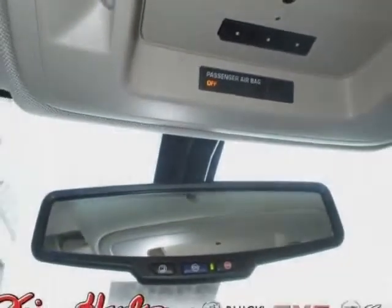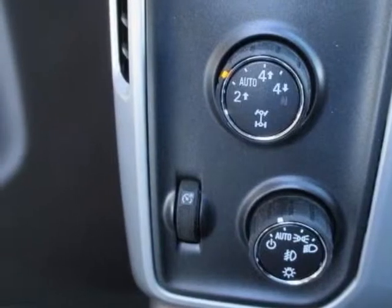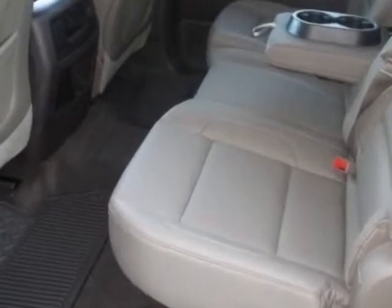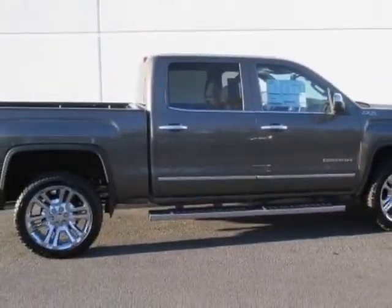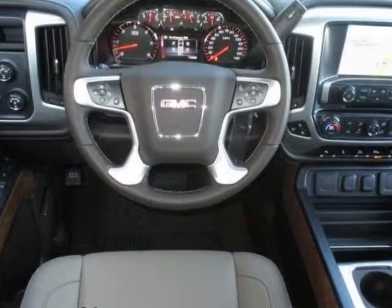Audio system: 8 inch diagonal color touch screen navigation. Seating: heated and cooled perforated leather-appointed front bucket. Engine: 5.3L Ecotec3 with active fuel management. Transmission: 6 speed automatic, electronically controlled.